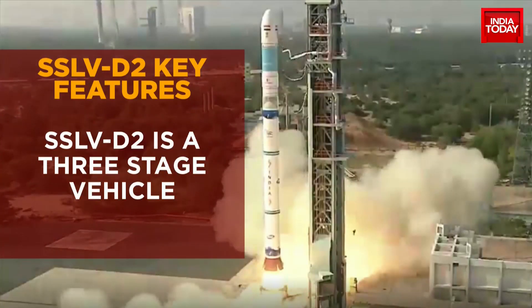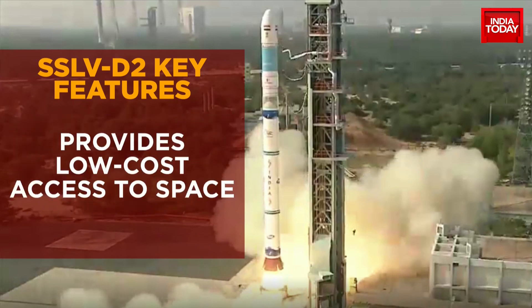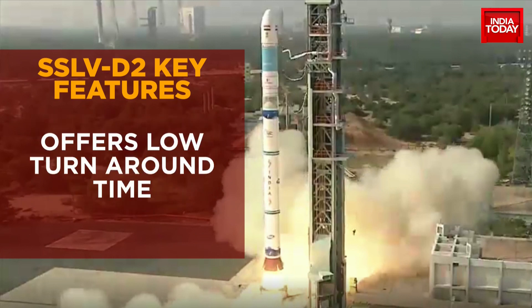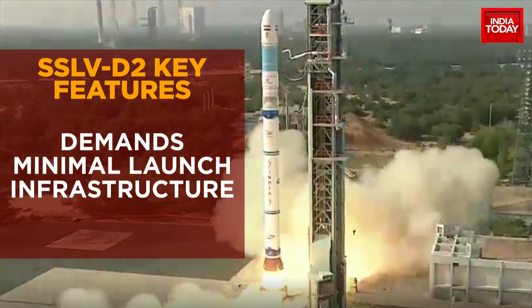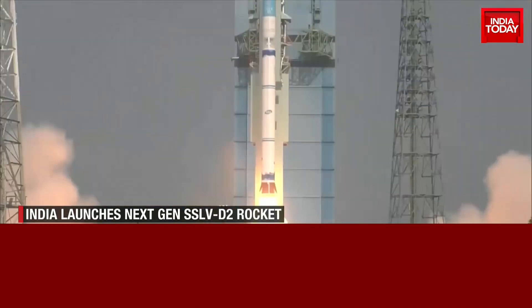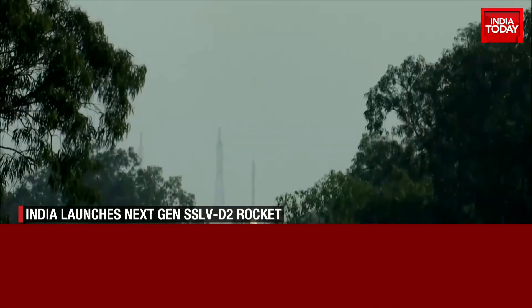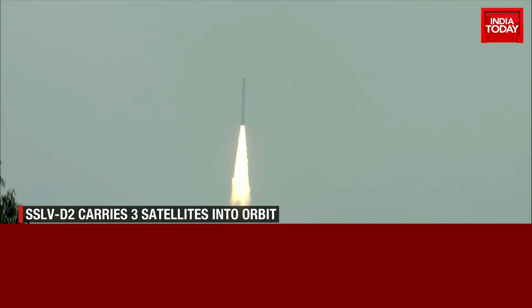The newly developed small satellite launch vehicle has been introduced to cater to the small satellite launch market. After the initial partial failure, this upgraded launch vehicle's key features are low cost with faster turnaround time, flexibility in accommodating multiple satellites, launch-on-demand feasibility, and minimal launch infrastructure requirements. With this successful mission of India's new rocket, the country has marked another achievement and gears up for more indigenous milestones in space.